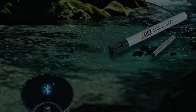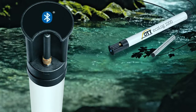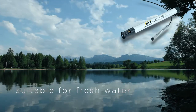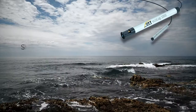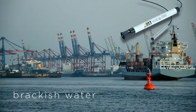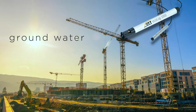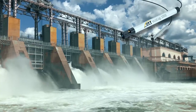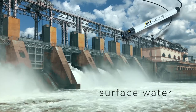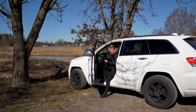Continuous communication with nature has never been so easy, intuitive and cost-effective. The OTT Ecolog 1000 is a self-sufficient system for measuring water level and water temperature. One system for many applications — suitable for ground and surface waters, for continuous short or long-term monitoring. Independent of infrastructures, network compatible, self-powered, and you can communicate with the device mobile at any time and anywhere.